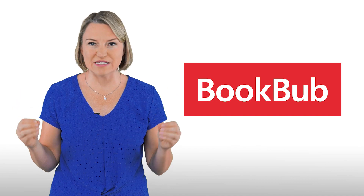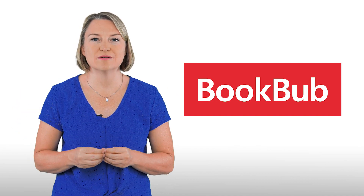For the last three months, I've been deep into one of those platforms testing ads — BookBub. So if you're curious about running promotions on BookBub, then this video is for you!